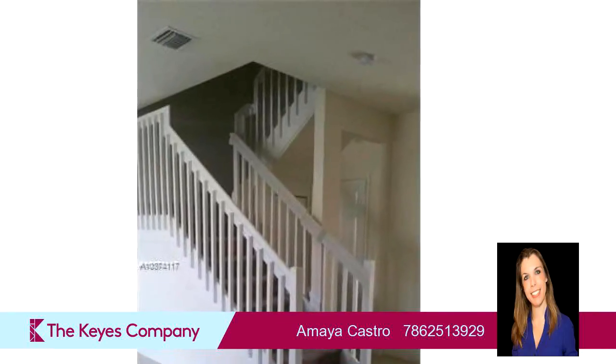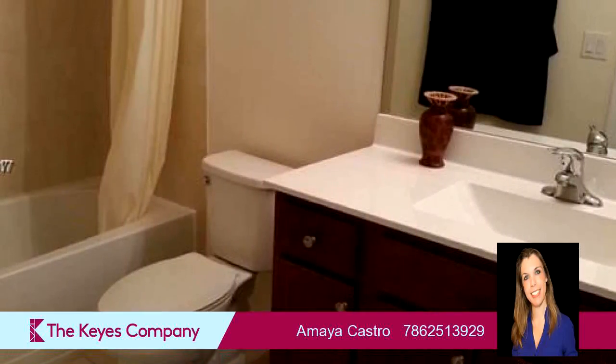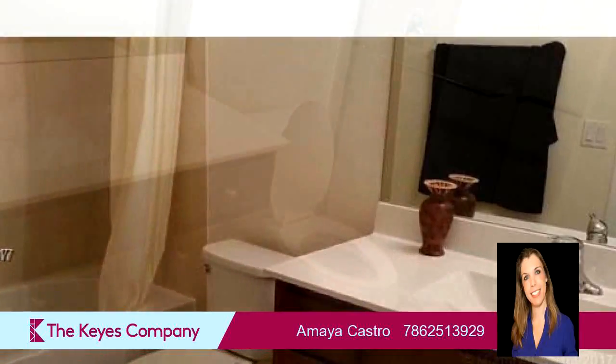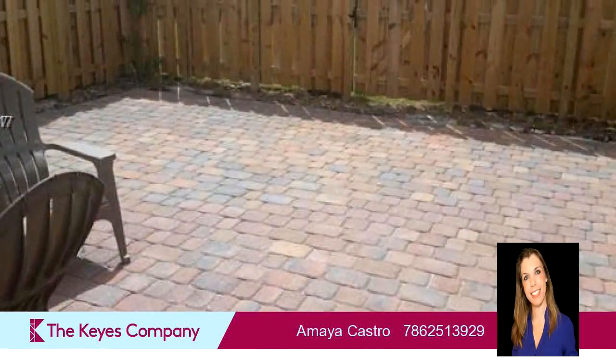On the outside, this property features a fenced yard. Community amenities include a community clubhouse. The approximate square footage is 1,668 square feet. This property is represented by Amaya Castro at the Kaiser Company.